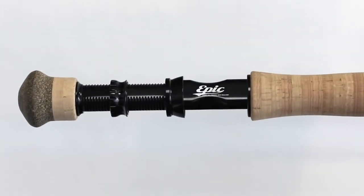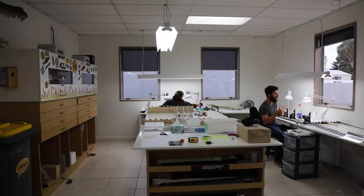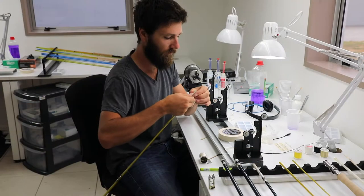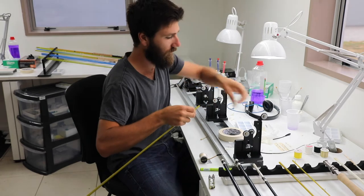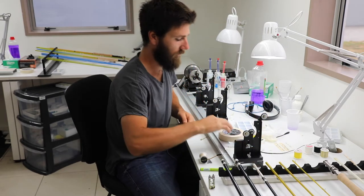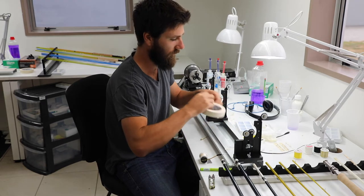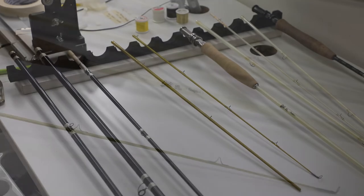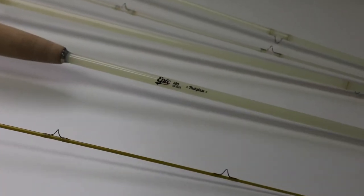It takes an extra couple of weeks, but to get something a little more special and unique, customers are pretty happy to do that. It really is just-in-time manufacturing, and discerning customers that want to spend a little bit more on a real high quality product are prepared to wait.